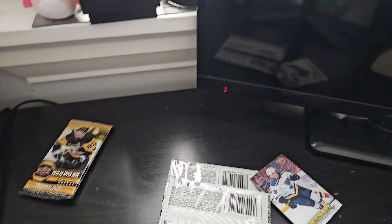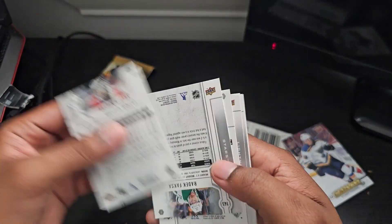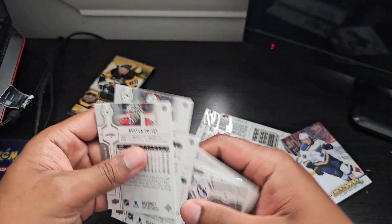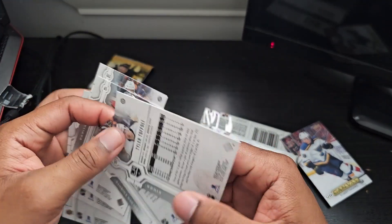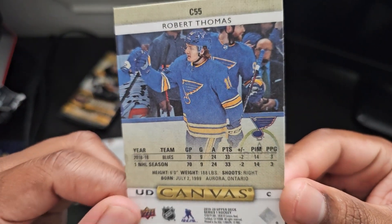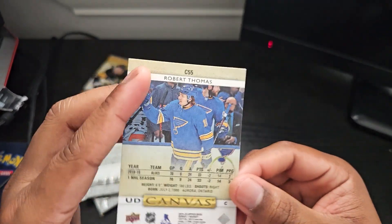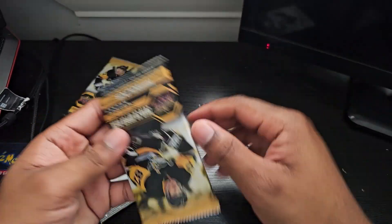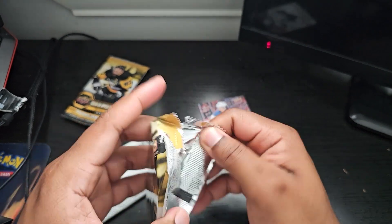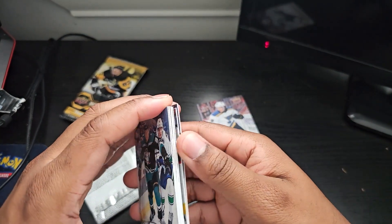Not sure if there are parallels or short-printed cards in this set — I'll have to look up the set list after. Two more packs left. We got a UD canvas in that first pack. This next one — 2018-2019 one NHL season — is this technically a rookie card without really being a rookie card? Next pack, looking for a young gun. I didn't even look up what the young gun looks like.